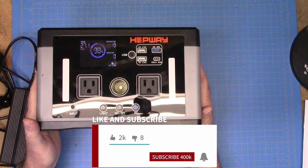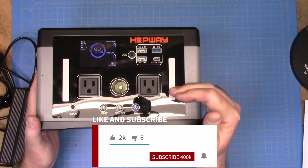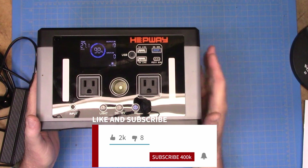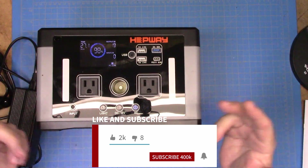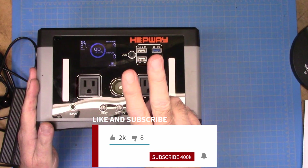That is all I'm going to have for this video. This is the Hepway P700 power station. You can get this at various places, and again I will have links to all that below. Thank you for watching. Y'all have a great day. 73.